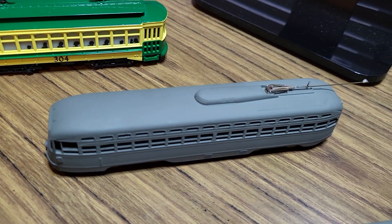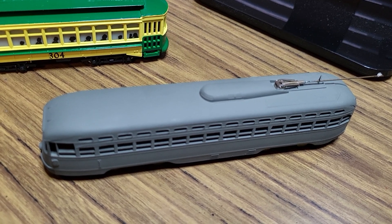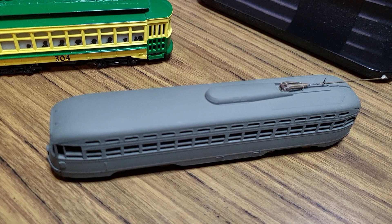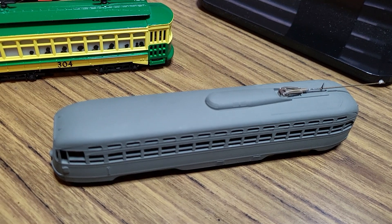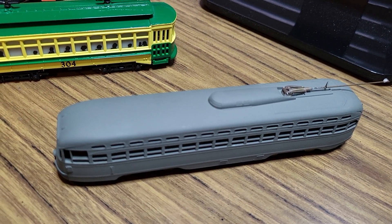Now this next trolley is a Bowser PCC. This one I planned to give to someone, but it never made it to them, so it's still in my collection. It was actually never finished, and they've passed on, so possibly one day I'll finish it as a tribute.